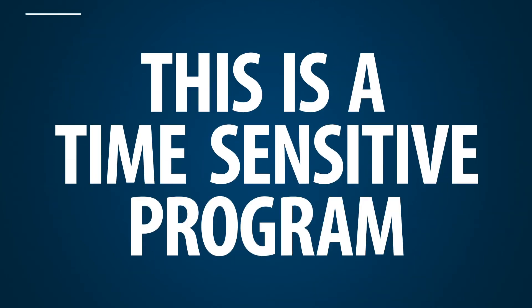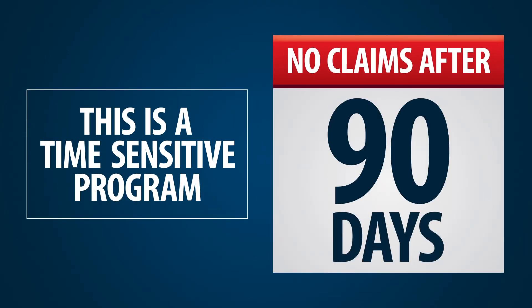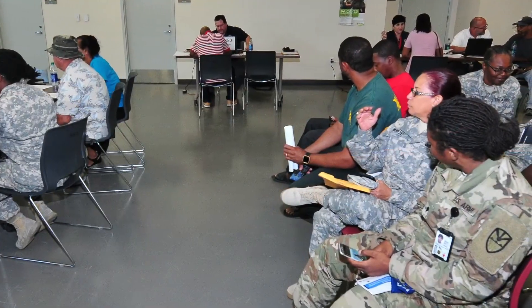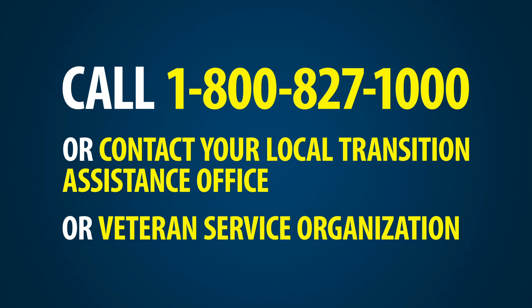Remember, this is a time-sensitive program. Take advantage of the Benefits Delivery at Discharge program before you reach your 90-day mark. It helps service members like you prepare for transition and get the compensation benefits you've earned and deserve faster. Need help applying? Call 1-800-827-1000 or contact your local transition assistance office or veteran service organization for more information.